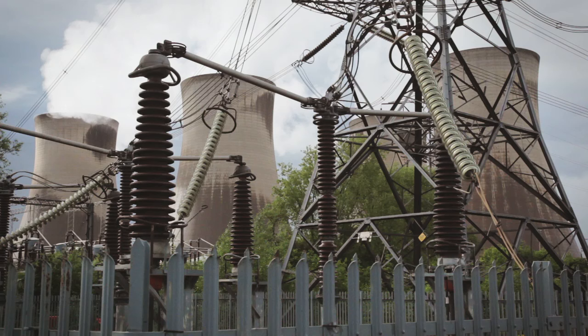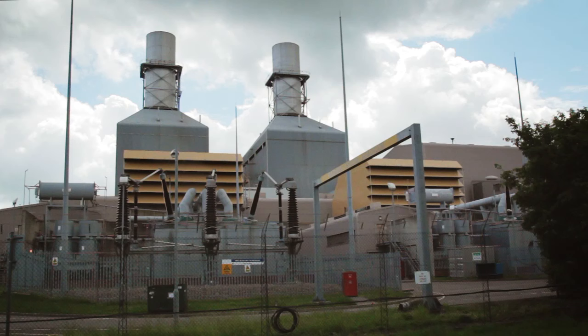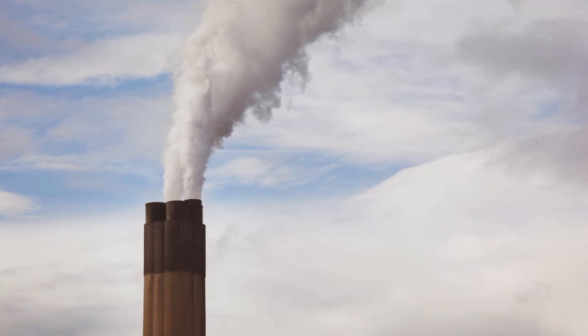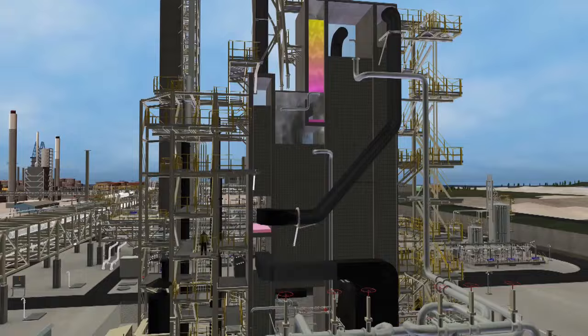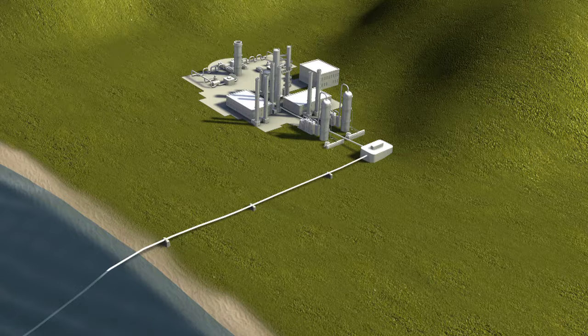Most of the world's electricity is derived from coal and gas-fired power stations. About a quarter of the world's carbon dioxide emissions come from the burning of coal. In order to reduce the emissions of carbon dioxide at coal-fired power stations, it's possible to use carbon capture and storage, or CCS. This is a technology in which carbon dioxide is removed from the waste gas produced by the burning of the coal and is then stored deep underground.